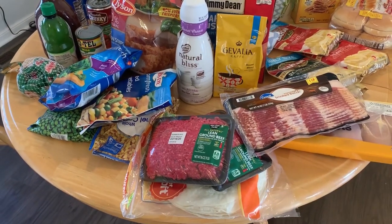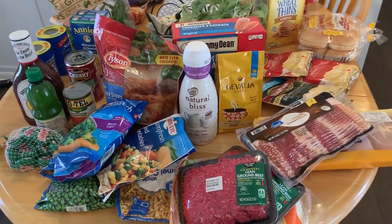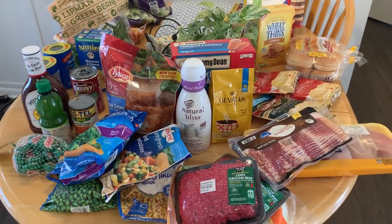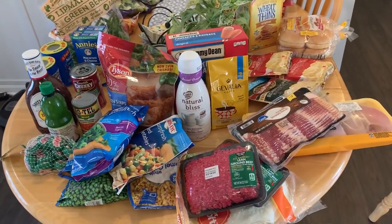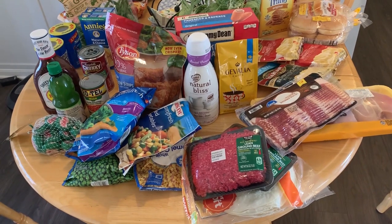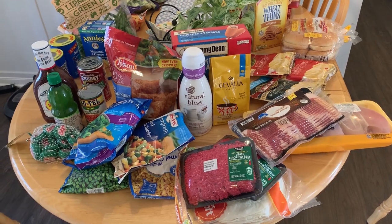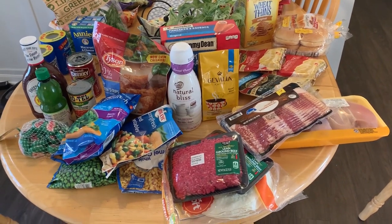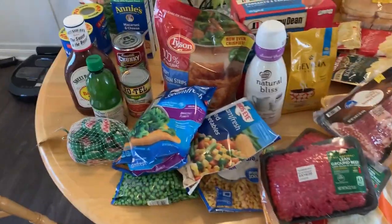I just got home from Walmart and I wanted to kind of show you guys what I ordered for today. I don't normally order this much food for one or even two people. But again, most of these things are non-perishable or frozen food. So even if for some reason school and work do not get canceled, none of this stuff should go bad. So let's just go ahead and jump right into some of the things that I got here.